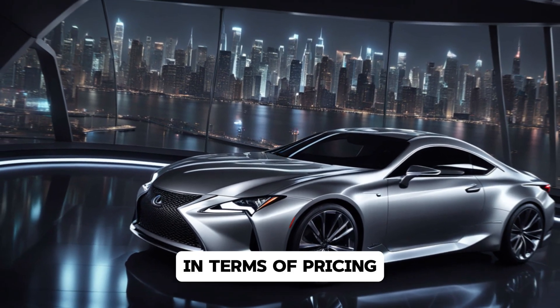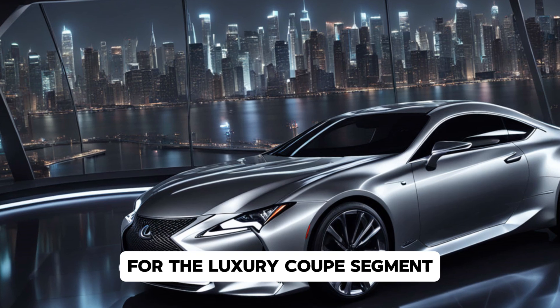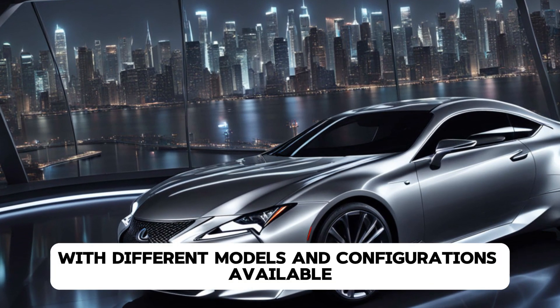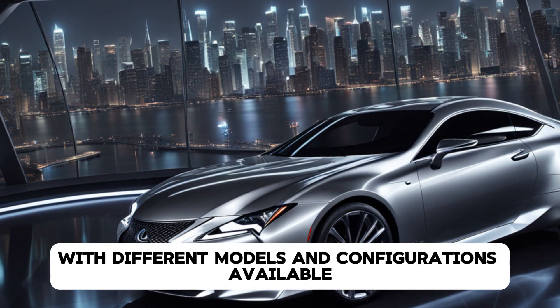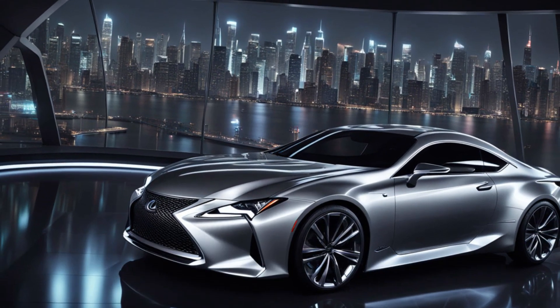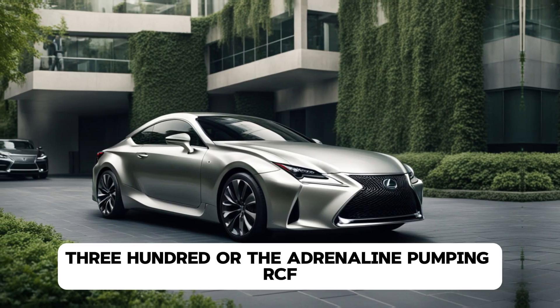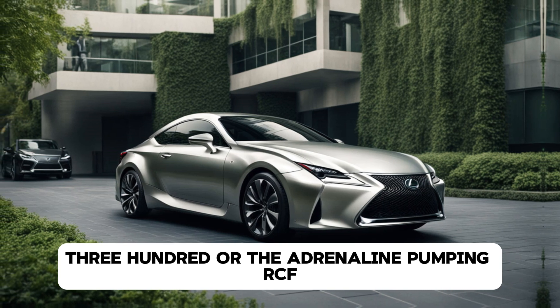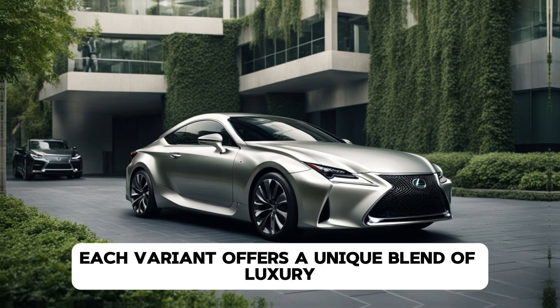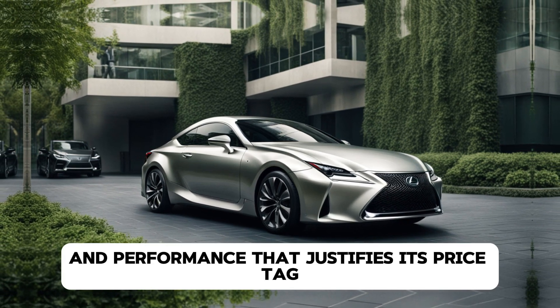In terms of pricing, the 2025 Lexus RC starts at a competitive point for the luxury coupe segment. With different models and configurations available, there's an RC to fit a variety of budgets. Whether you're looking at the entry-level RC300 or the adrenaline-pumping RCF, each variant offers a unique blend of luxury, technology, and performance that justifies its price tag.